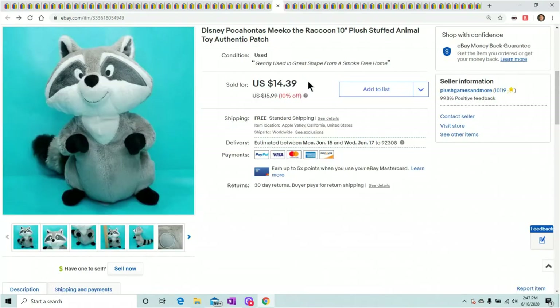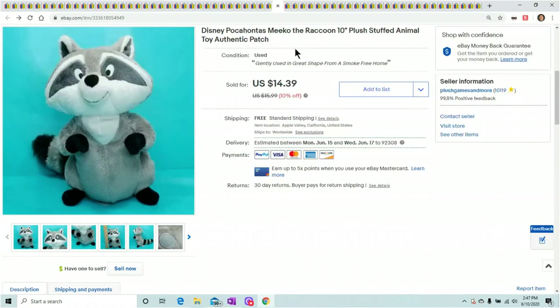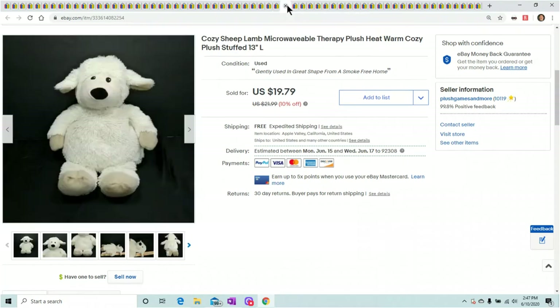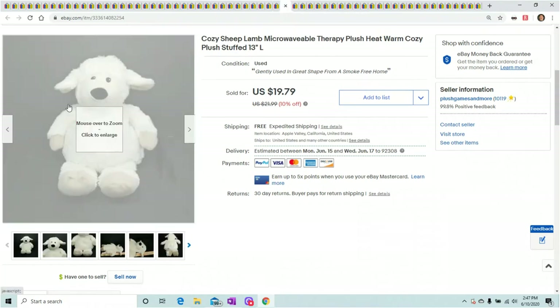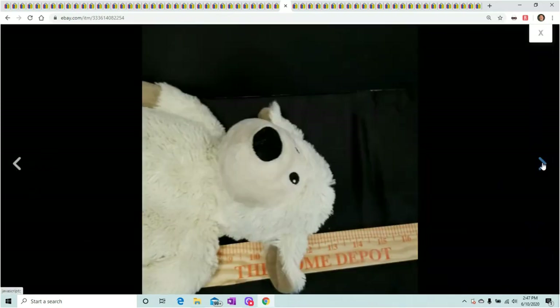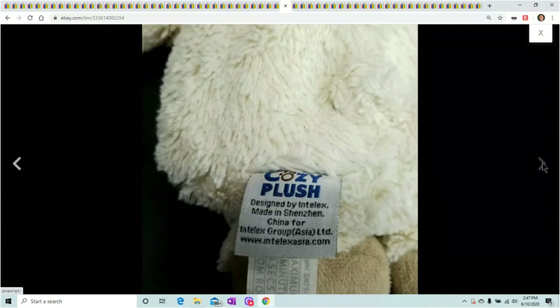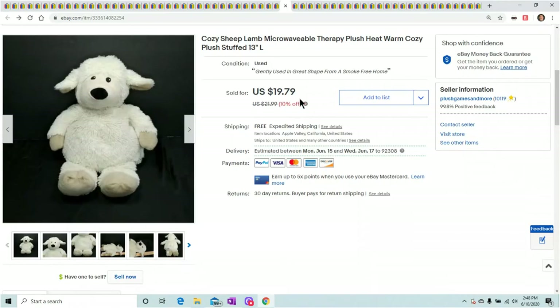He sold for $14.39 and within a couple days of listing him too — I'm just lucky now that things are selling so fast when I'm listing them. This is a cozy sheep, microwavable. These ones are heavy — they weigh almost two pounds. What I do is throw them in a flat rate envelope in a bag first; it still costs like $6-something to ship but it's way cheaper than priority. Sold them for $19.79, and the microwavable ones go fast, especially if they have a different smell like lavender.